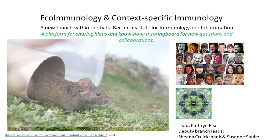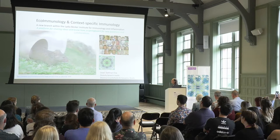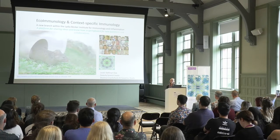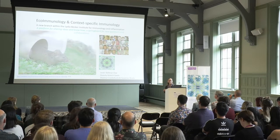Thanks very much, Mark, and thanks also to Tracy and John for inviting me to speak today. I thought very carefully about how I wanted to use the next 15 minutes, and what I've decided to do is to talk about ecoimmunology as a concept and the motivation behind founding this branch, and then show you a couple of case studies which exemplify ecoimmunological approaches.